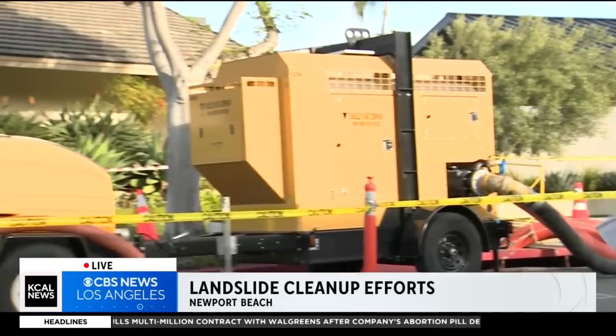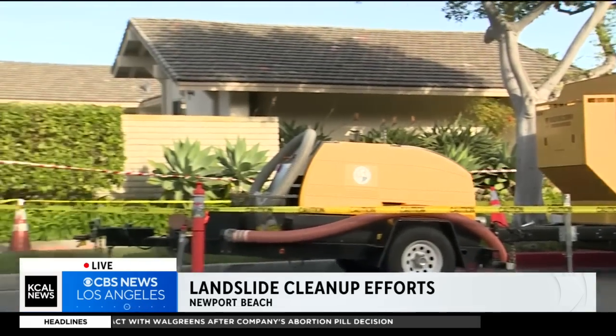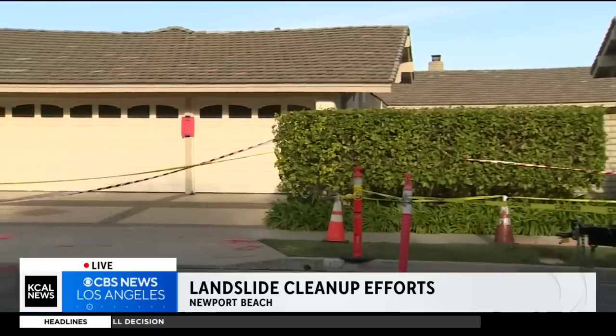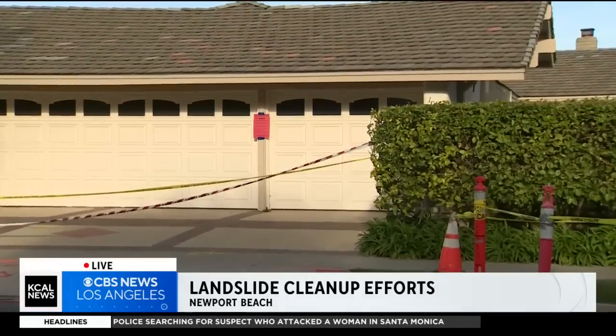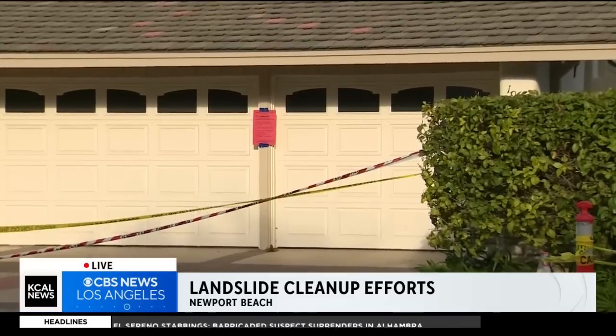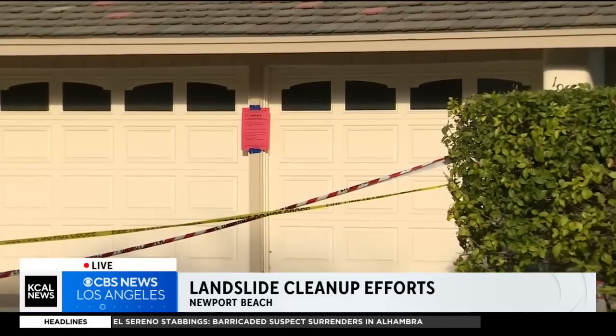This neighborhood is known as Dover Shores, and we have seen a lot of activity here today near the three homes that are off limits. No one is allowed to live in them — the beige one, the white one, and the gray one next door. Work is continuing behind these homes, and there is a new plan now by the city of Newport Beach to bring in a drill to try and pull water from the damaged hillside.